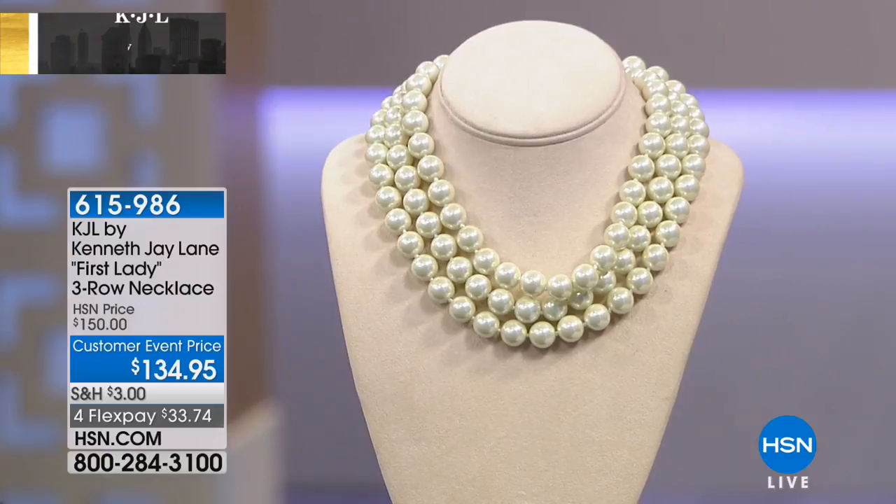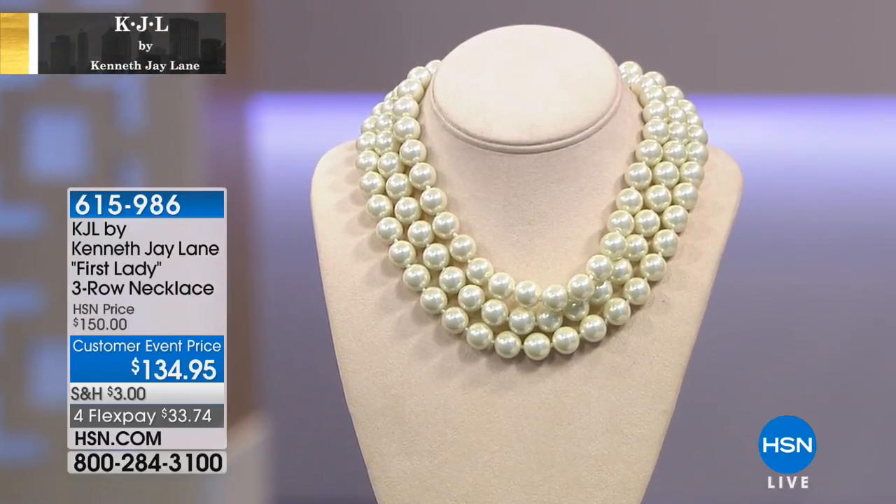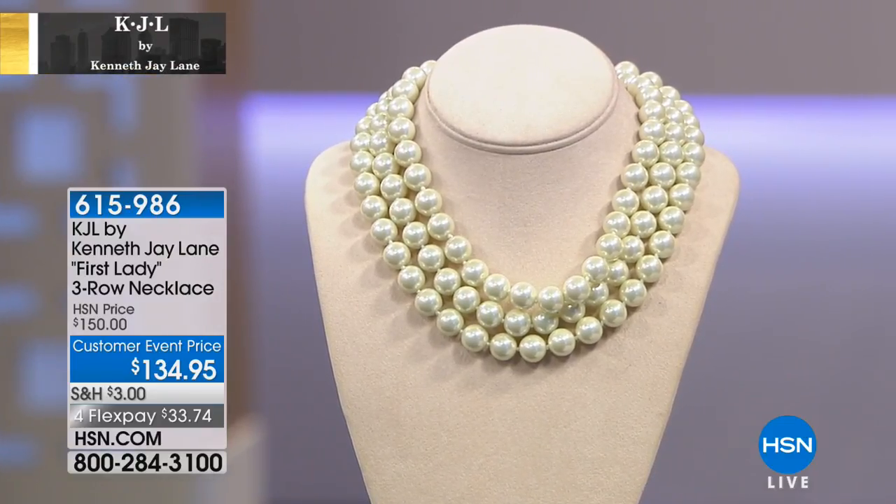They're all individually hand-knotted. Some people actually wear them twisted — that's another look you get — and talk about dress up or dress down.